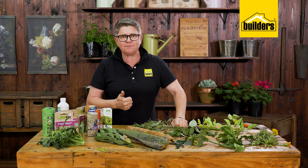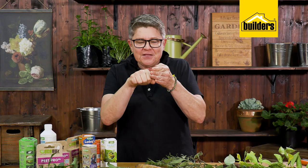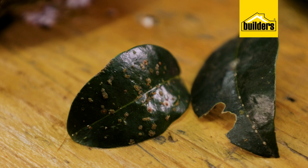Another insect which often affects woody shrubs and mature plants is scale. Scale is a small insect — a couple of millimeters — that normally has a little curve to it. It embeds itself onto the leaves and removes essential nutrition from the plant. As a solution, I would recommend Oleum — a couple of applications will smother the scale.